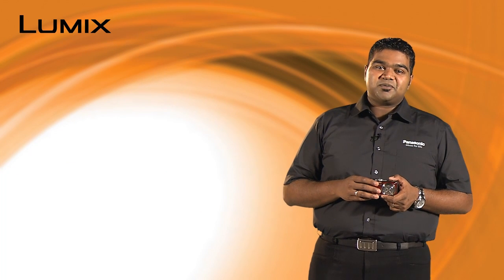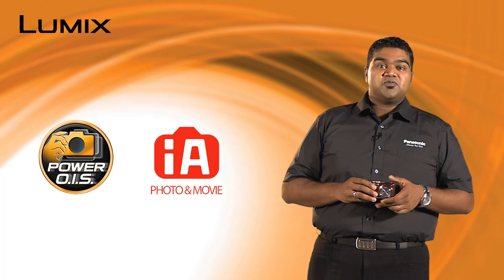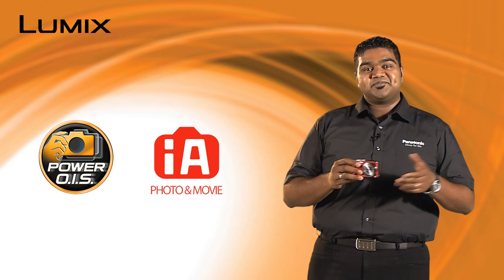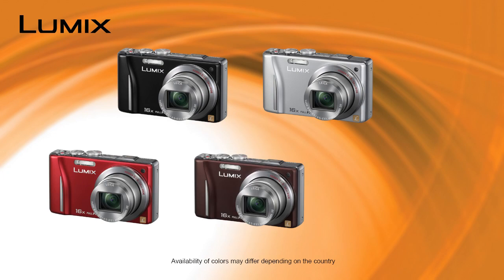As with other LUMIX cameras, the TZ20 also has Power OIS and Intelligent Auto for the best picture quality. The TZ20 is available in black, silver, red, brown and gold.